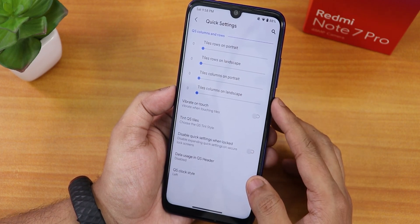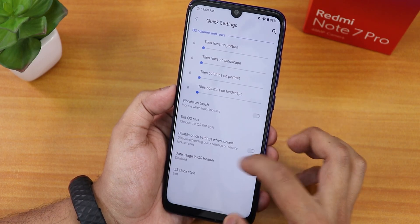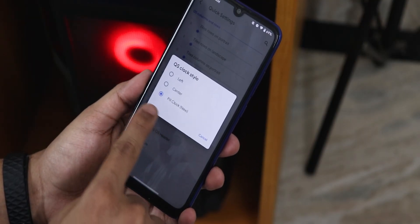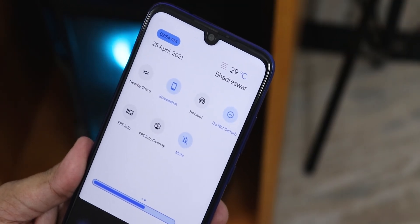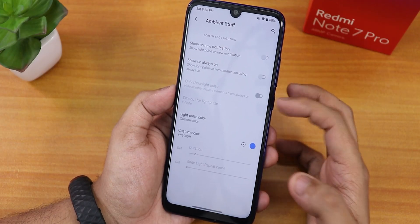You can disable quick settings when locked, and customize the quick setting clock position. Data usage can be shown on the quick settings panel. If you enable the quick setting pill clock and pull down the quick settings panel, it shows a new clock style right in the panel itself.